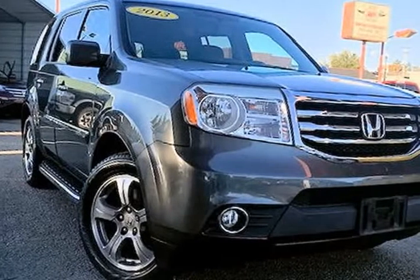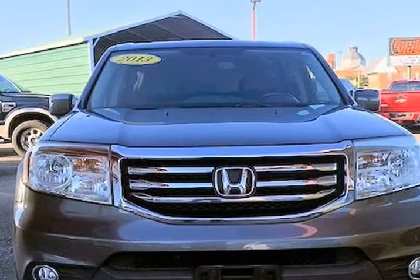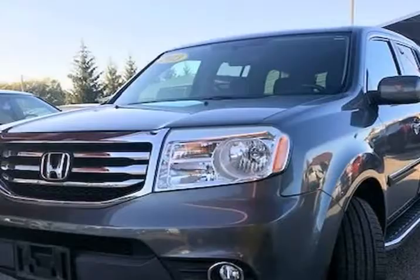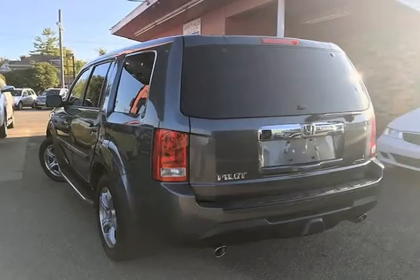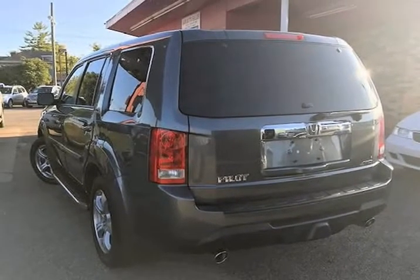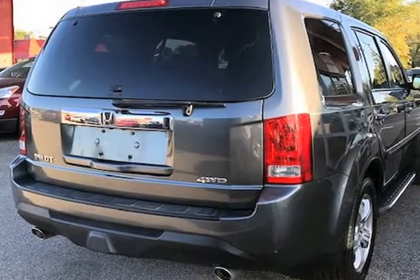This 2013 Honda Pilot is brought to you by Jay and M Auto Sales Inc. This 2013 Honda Pilot XL is one great looking ride — this one has only 86,790 miles. This Honda Pilot XL is a one-owner with a clean Carfax history, and the previous owner took great care of the vehicle, and it shows.